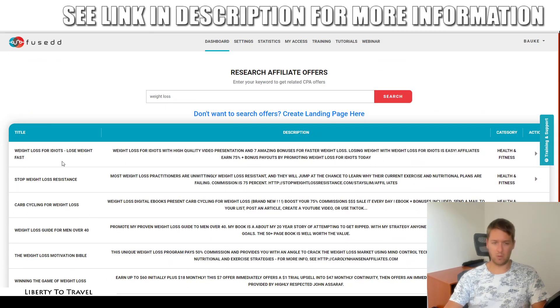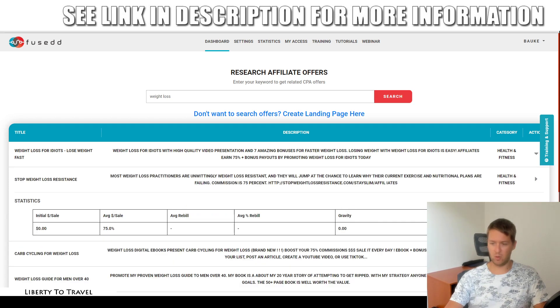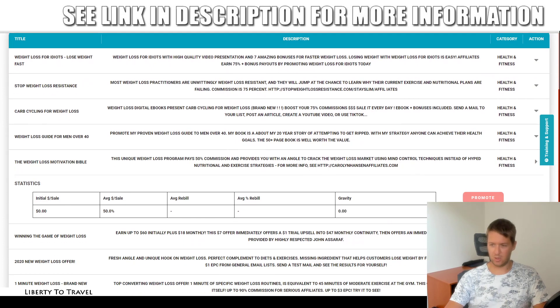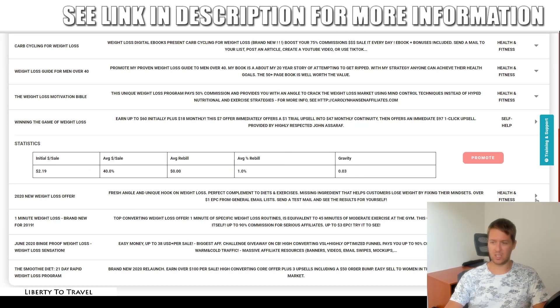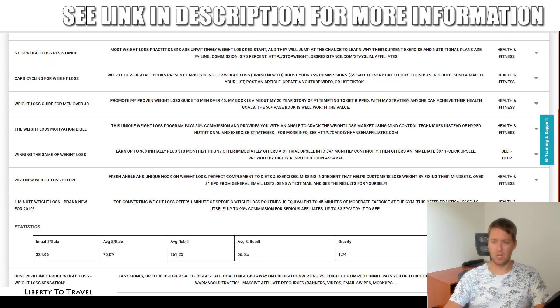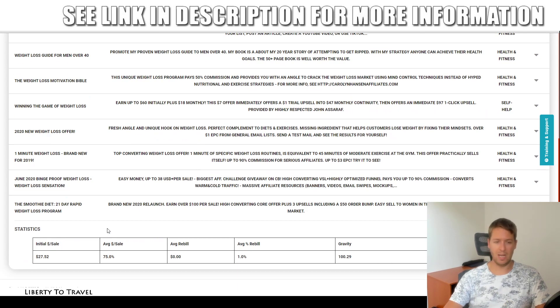I pick the first one — Weight Loss for Idiots — and click the link to see the offer details. You can open several to compare them: you can see different offers and all their stats on the ClickBank network — how much each sells for, what percentage you get as an affiliate, whether it has any rebill for monthly income, and what the gravity is. Some have a gravity of zero, which I wouldn't recommend, but an offer with a gravity of one hundred — that's a great offer. So I'm going to pick that one and click Promote.